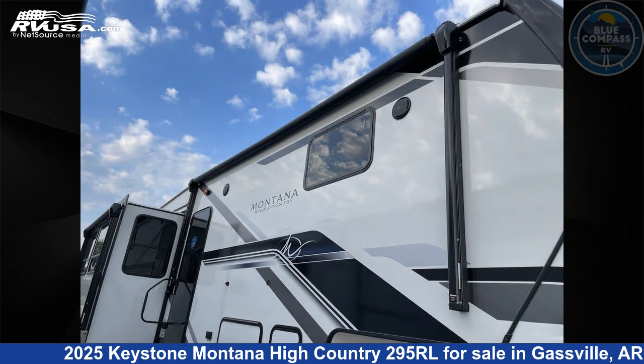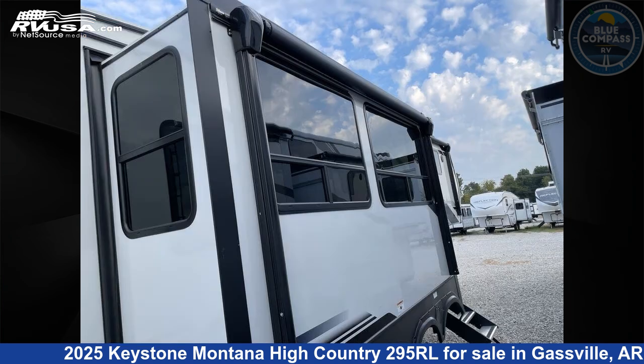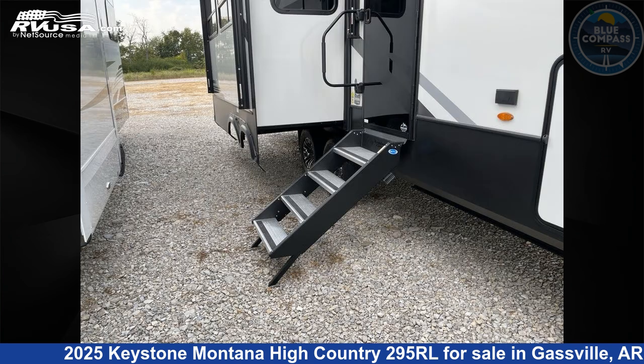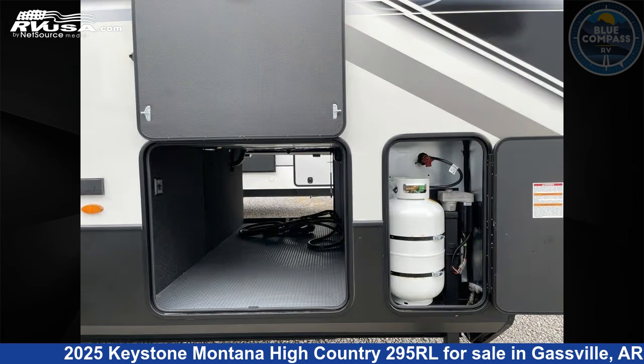This new Keystone is 34 feet 0 inches in length and features sleeps 4, slide out, and 91 gallons fresh water capacity. The floor plan layout of this fifth wheel features front bedroom, kitchen island, and rear living area.